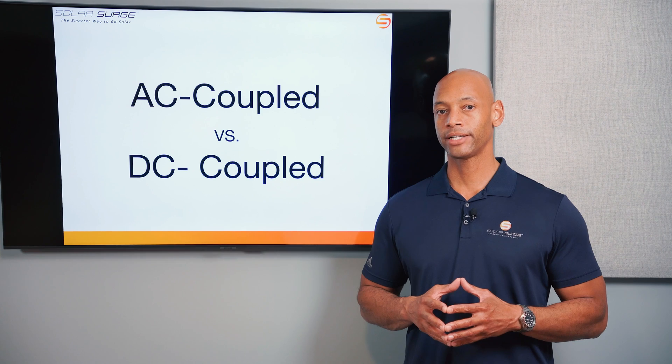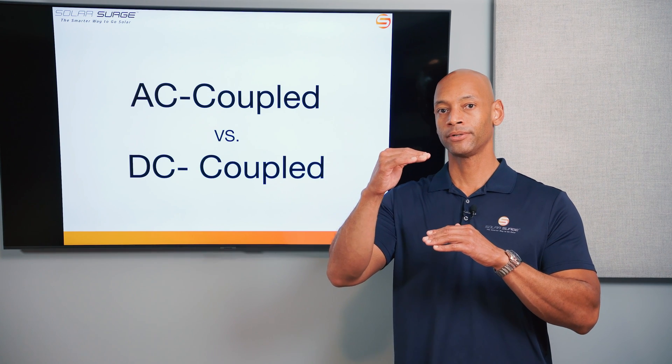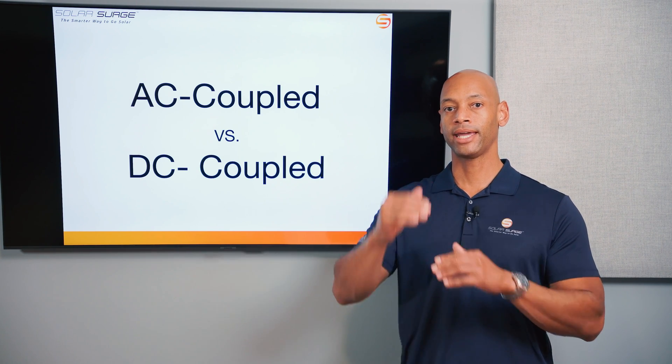Direct current devices operate at a pretty much constant voltage between positive and negative. The reason the electric grid standard was established using alternating current power was because it's more efficient to transmit alternating current power across long distances.